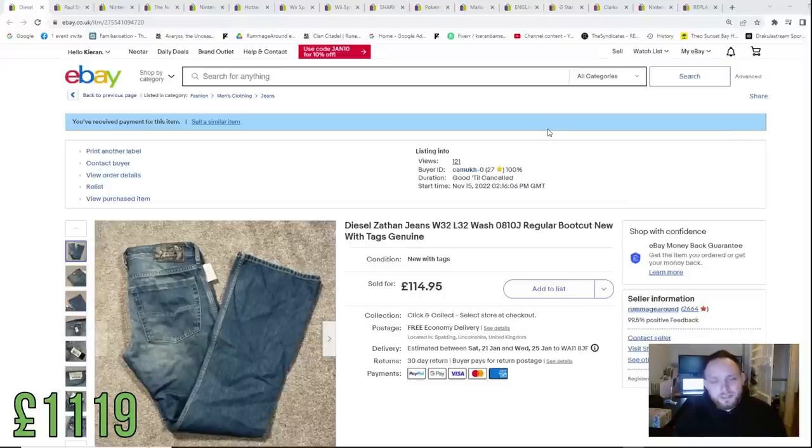We're going to kick things off very nicely with a £115 sale. We bought these from TK Maxx for £30 in a previous episode and they sold for £115, which is absolutely incredible — that's £115 back in the kitty ready to invest.